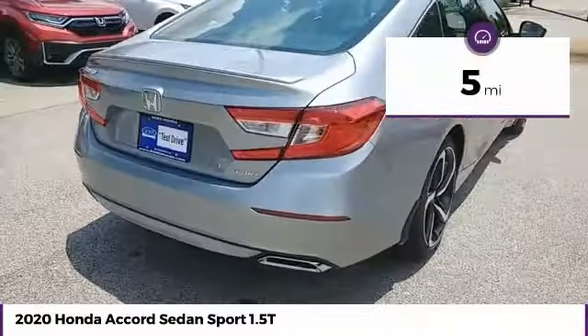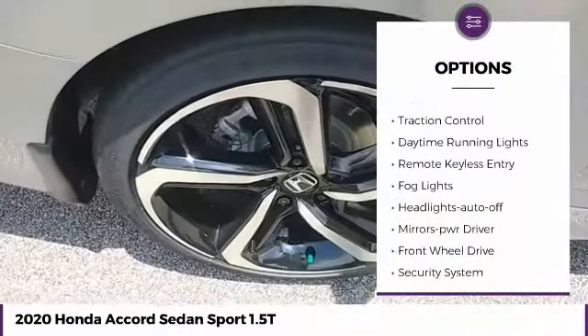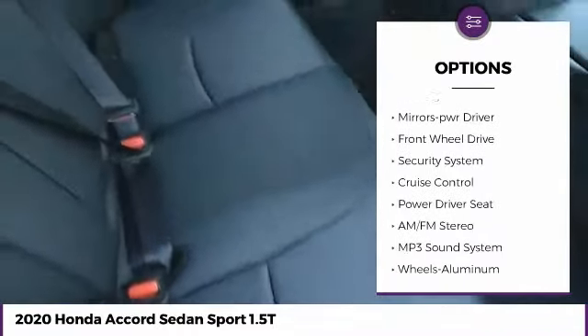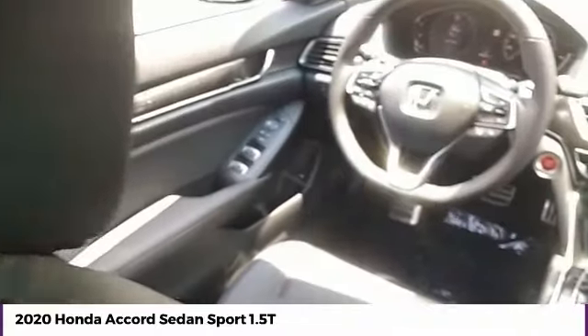This vehicle has less than 100 miles. Here are some of this vehicle's great options: aluminum wheels, traction control, daytime running lights, remote keyless entry, fog lights, headlights auto off, mirror memory, FWD, security system, cruise control.